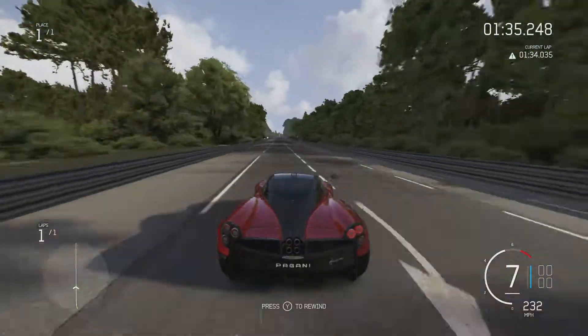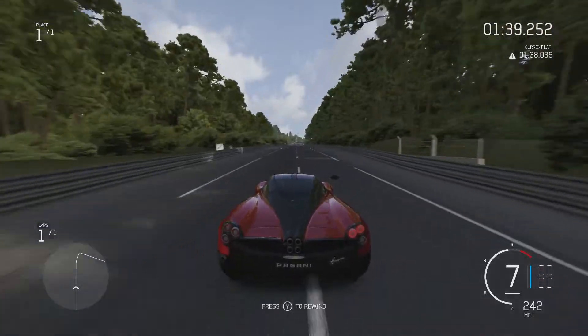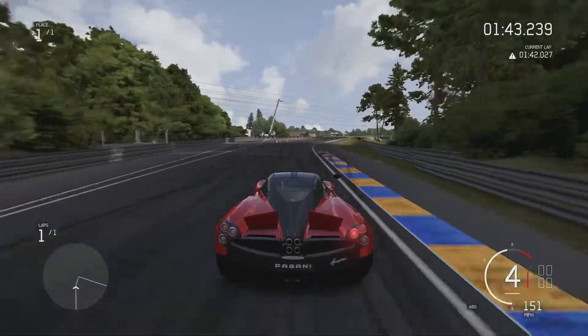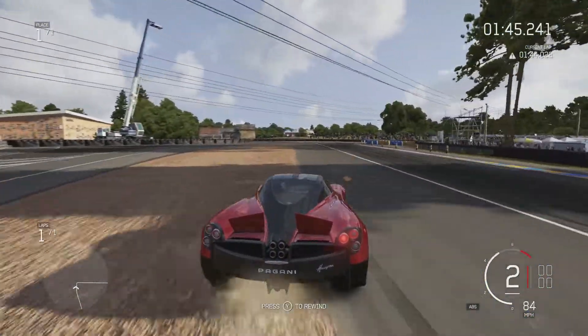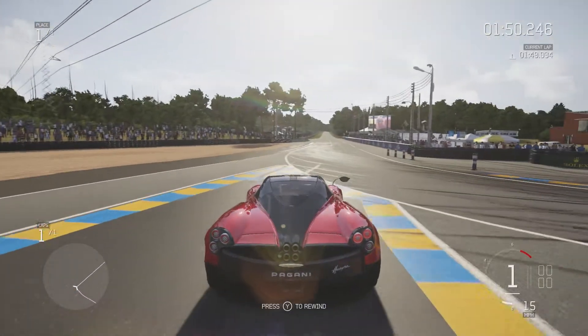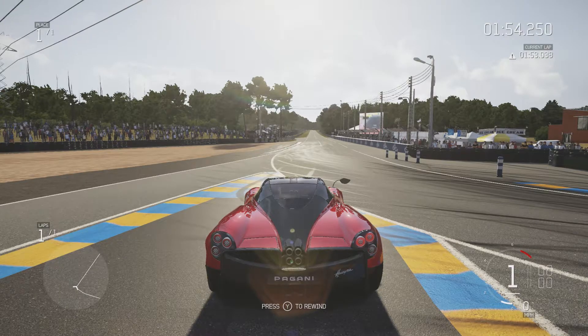265 miles an hour — ooh that's quick, considering this has even less power than the Supra. That just shows how good this car is with its gearing and aerodynamics and everything else. It's a shame I didn't realise the corner was coming up — might have been able to get more, but whether this car could have gone round that slight kink in the straight at that speed is up for debate, because it's good at handling but it's not that good.